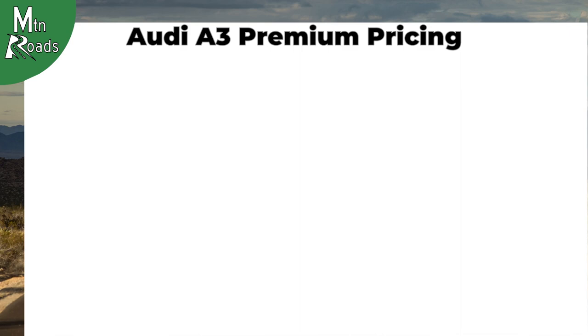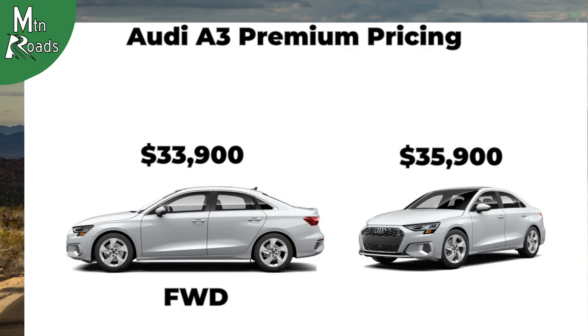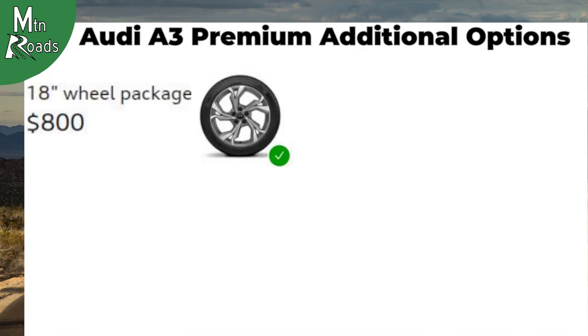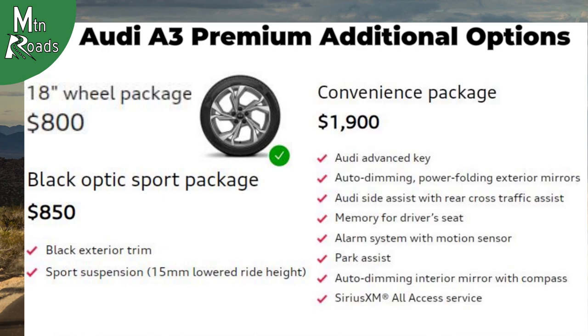For all this, the Audi A3 Premium starts at $33,900 for the front-wheel drive version and $35,900 for the quattro version. Additional options for the Premium trim include an 18-inch wheel package for $800, a black optic sport package for $850, and a convenience package for $1,900.